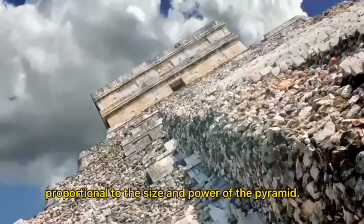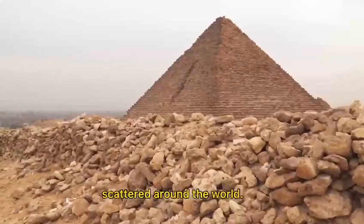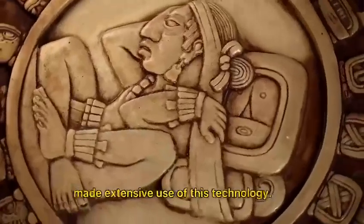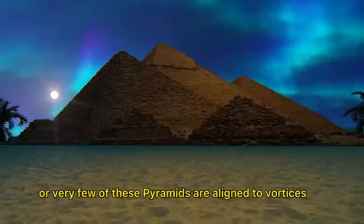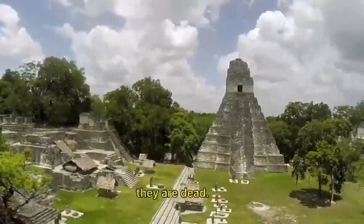There are hundreds of flat-stepped pyramids scattered around the world. Civilizations before ours made extensive use of this technology. Nowadays, none or very few of these pyramids are aligned to vortices. They are dead.